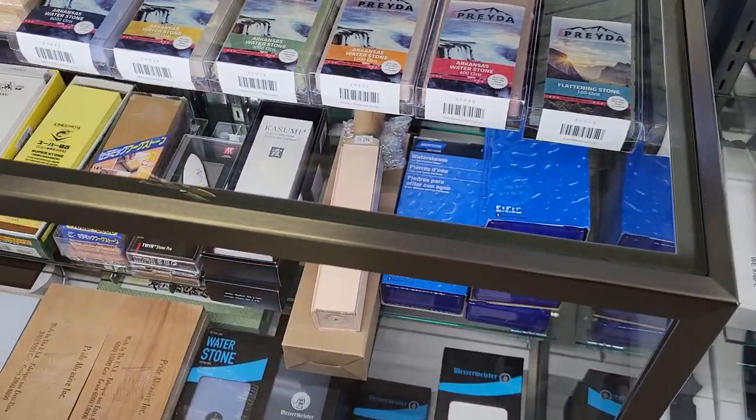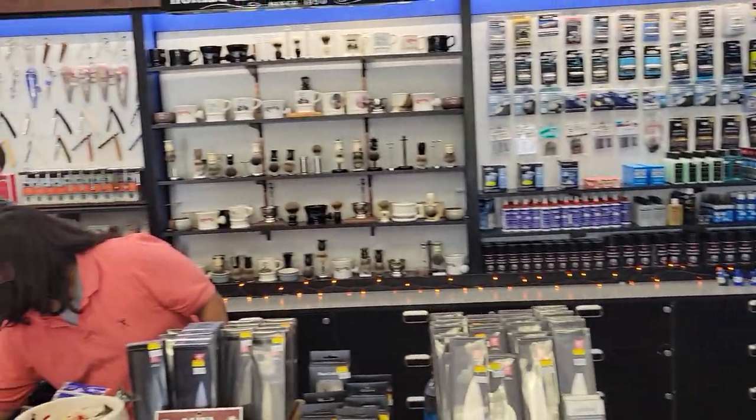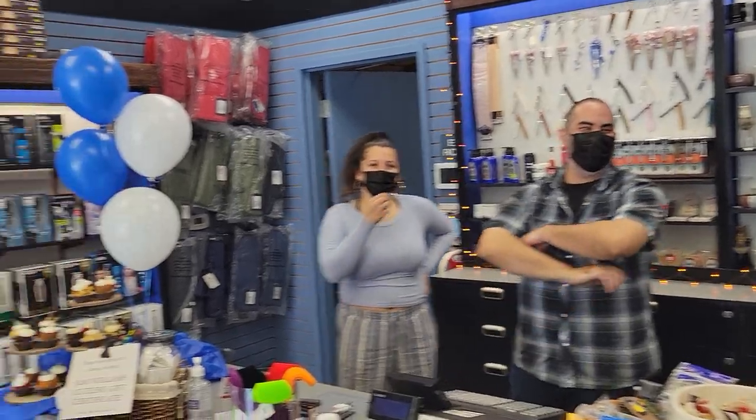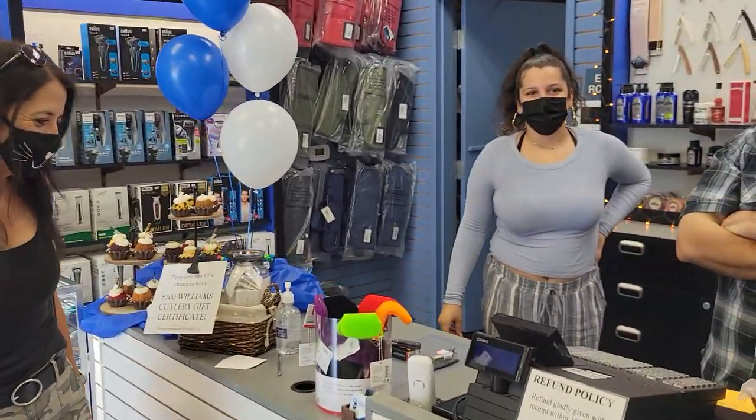Stones for sharpening. Sharpening kit. There's the knife staff - everybody say hi. Hi. I don't work here. Oh look, it's when we carry knives again. I work here. Right, we should start. You're hired.